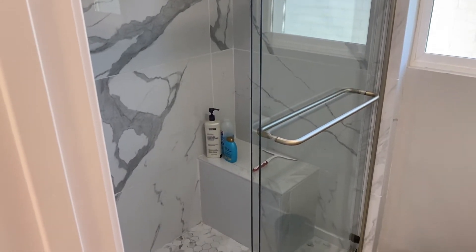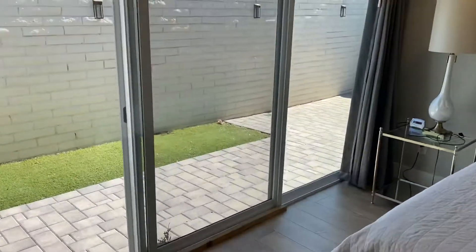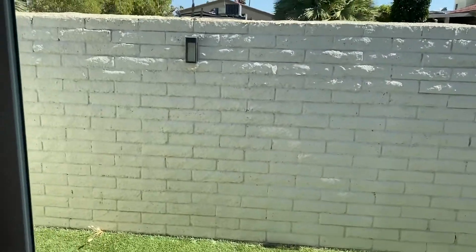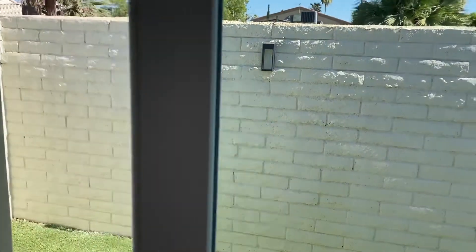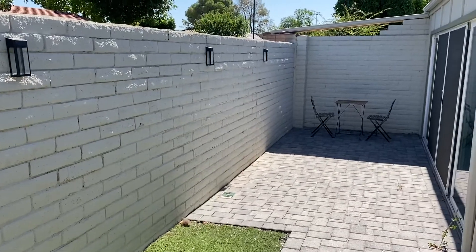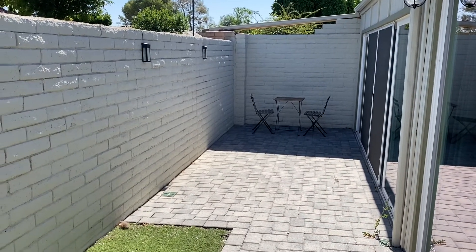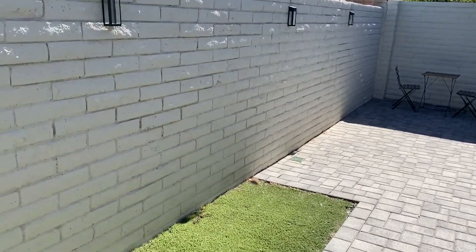There's a nice little bench in the shower. Overall really nice finishes throughout. Heading out to the back patio space — it may be a little bright with the sun — but you can see a nice private space to come out and hang out. There's some turf that runs along, a nice little area just in case you have a small dog.